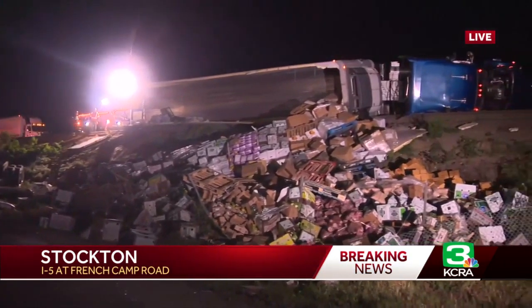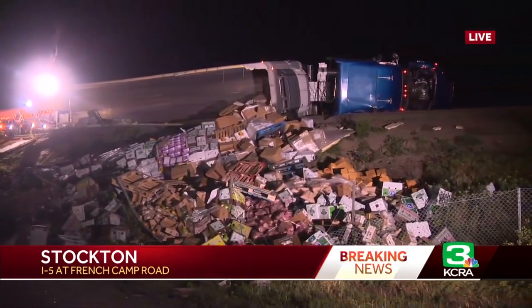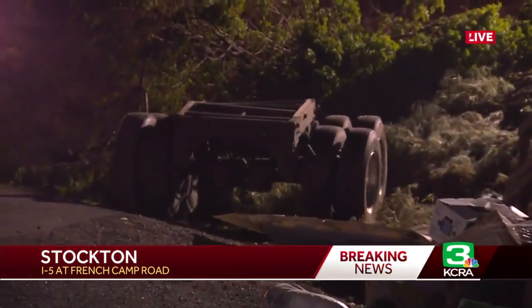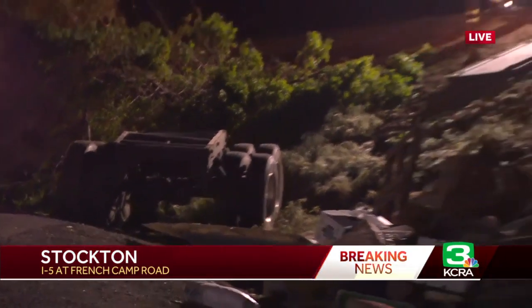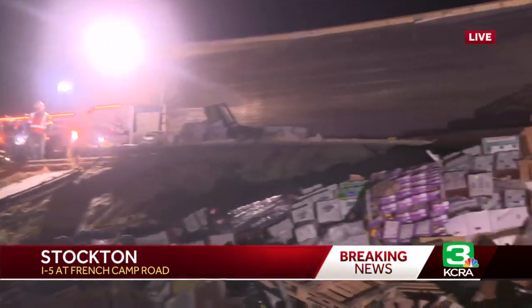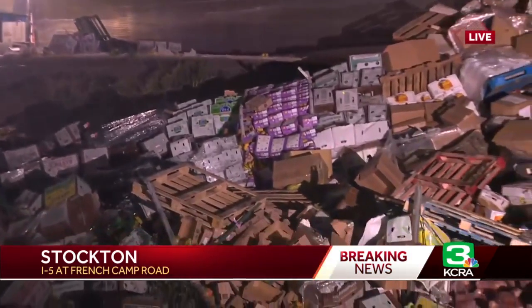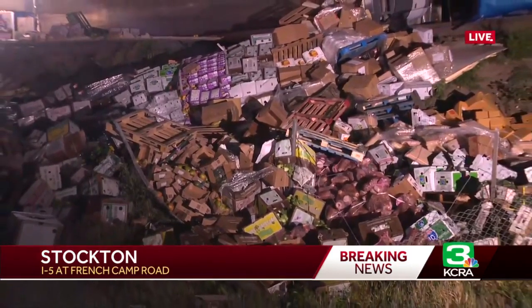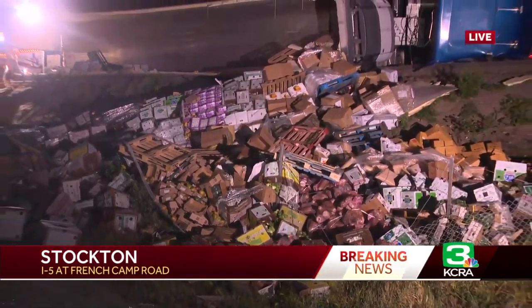The trailer used to be down off the embankment here. In fact, you can see the rear axle of the trailer just sitting down here. They've pulled the trailer up onto the road — a trailer that was full of produce and other ingredients. All of that spilled through the roof of this 53-foot trailer, which ripped off as it flipped over and dumped everything down the embankment.